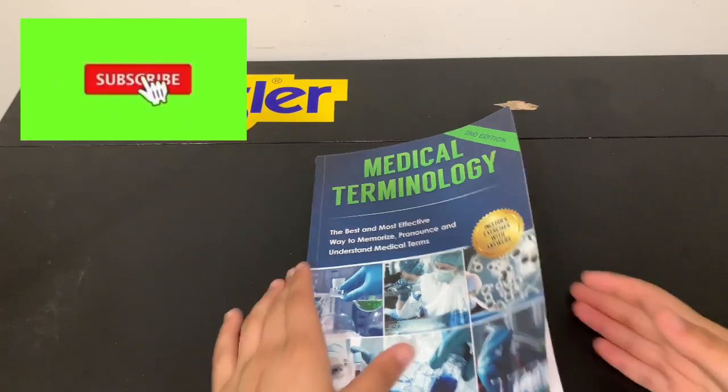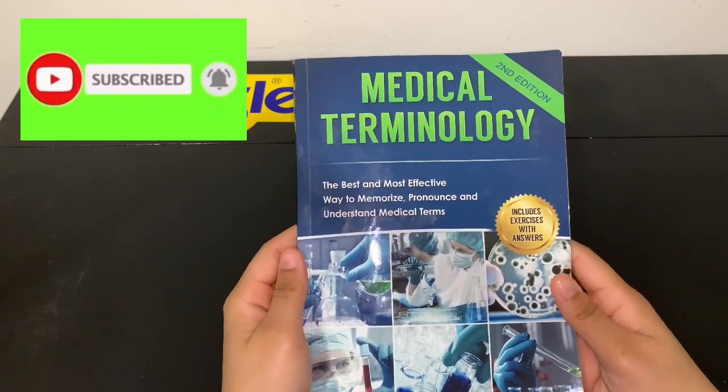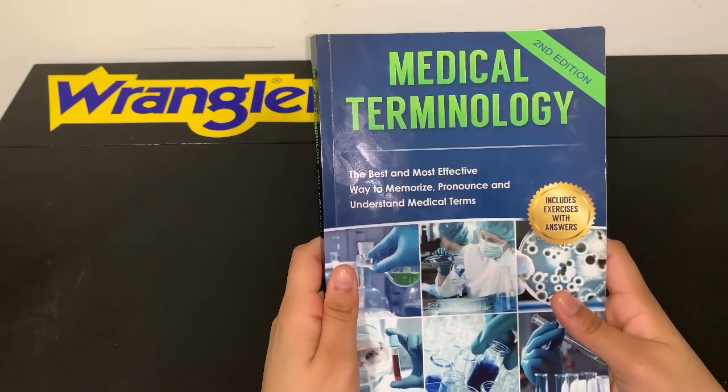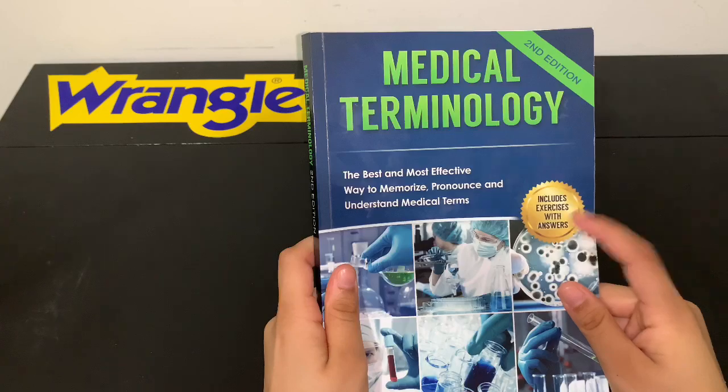Hey guys, welcome back to another video. Today we're actually going to be reviewing the Medical Terminology Second Edition by David Anderson. This book is said to be the best and most effective way to memorize, pronounce, and understand medical terms, and it includes exercises with answers.